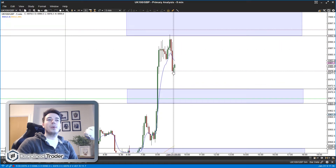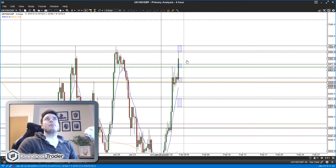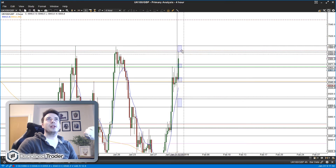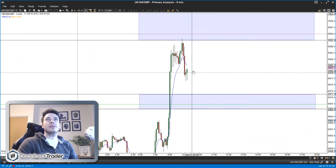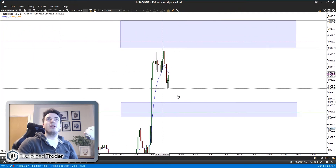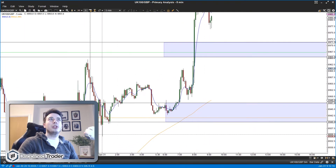On the four-hour chart you can see it's up at this level where we've tested two times somewhat recently and failed both times, so it was definitely a good area to look for a potential short. There may still be an opportunity to get short from up there. As it stands I can't do anything - we're in no man's land between the two bands - but it's a continuation of yesterday's very bullish price action.